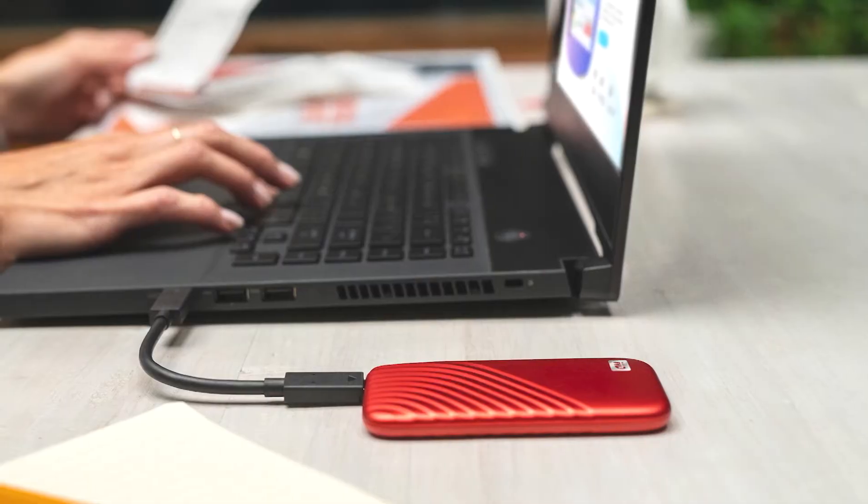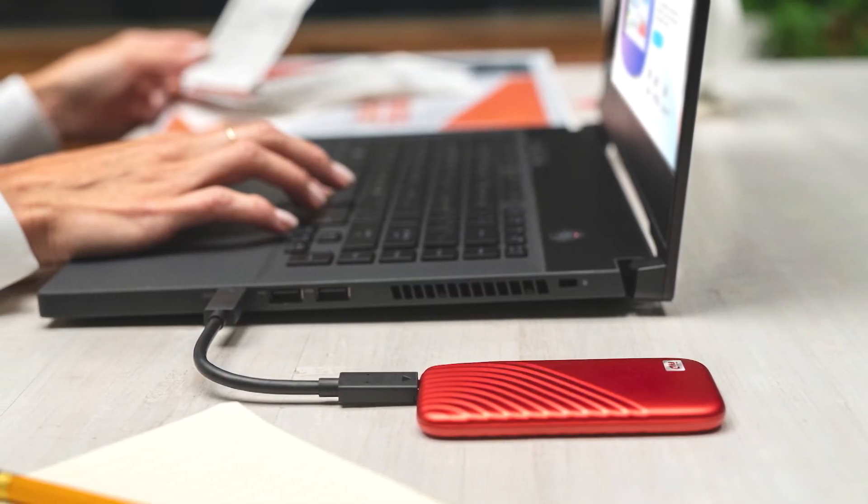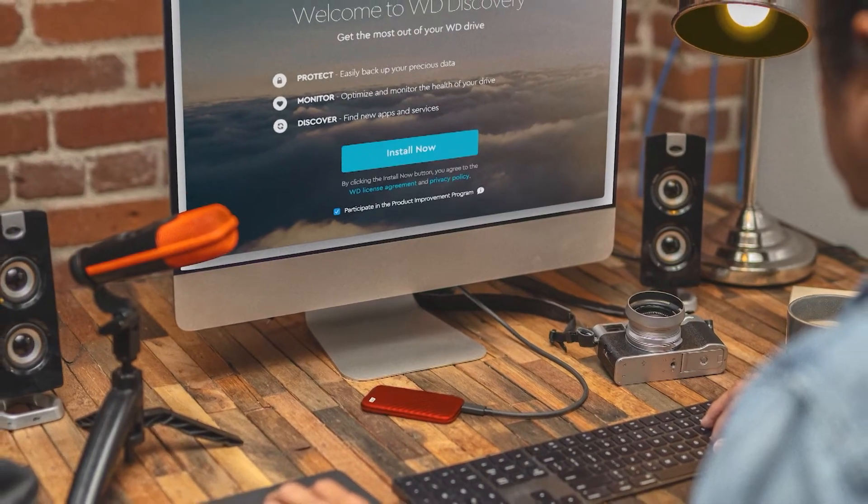It works with PC and Mac and comes in capacities ranging from 500 gigabytes to 4 terabytes. For more information, head to d6news.com slash connected life.